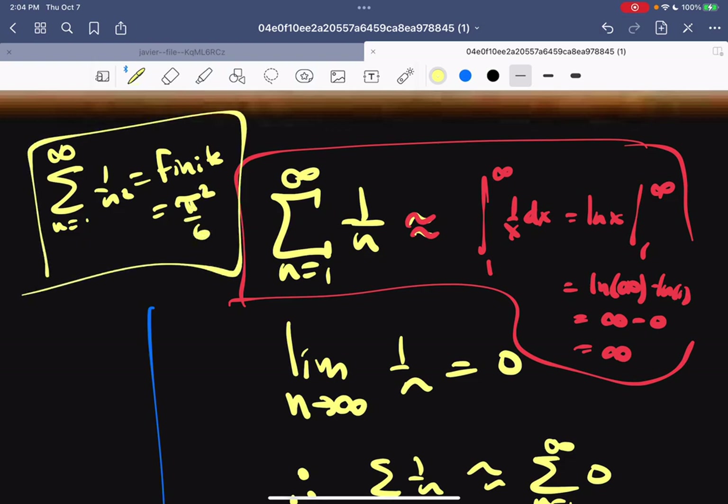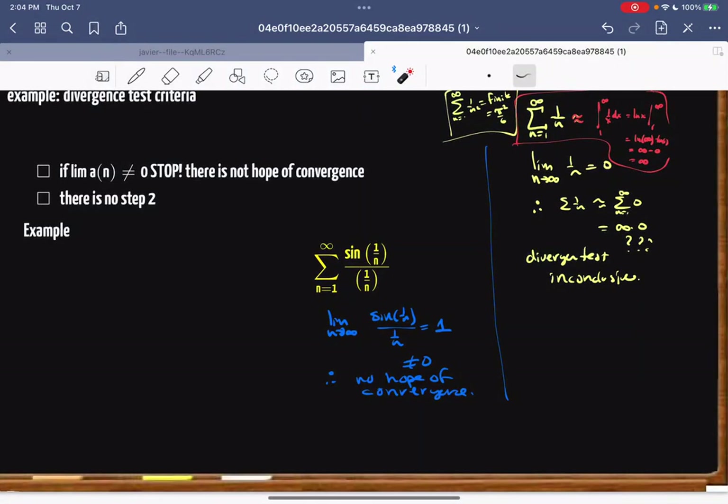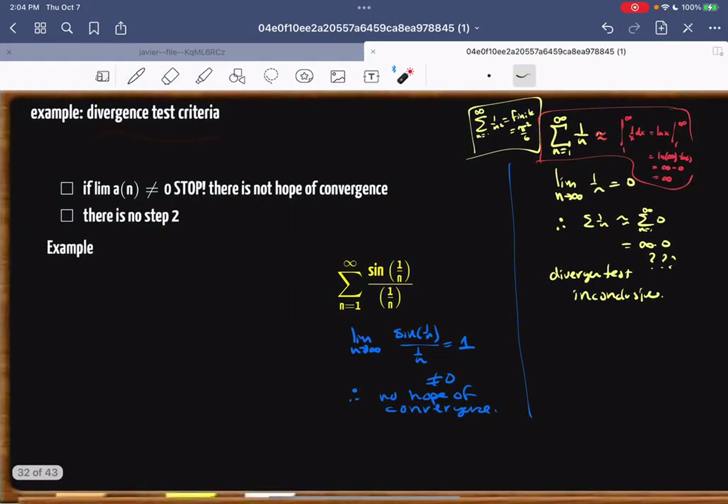Anyway, back to the divergence test: you can only conclude two things — either it diverges, or the test is inconclusive. Those are the only two options.